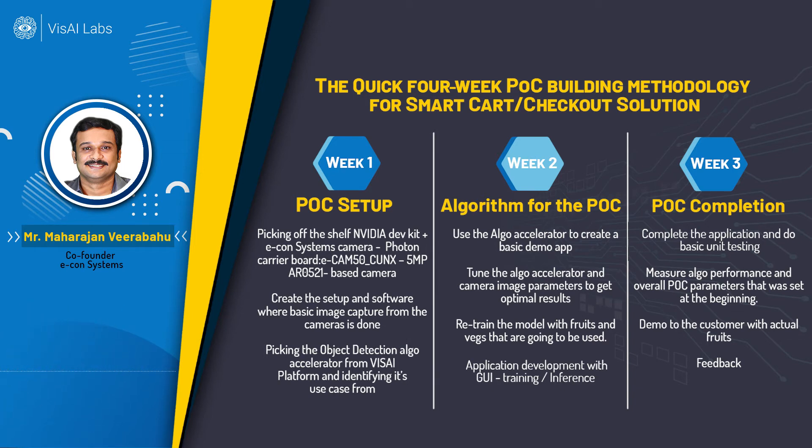The next step was to pick an algorithm from the VisAI platform. We used the object detection algo accelerator from the VisAI platform and put that into the dev kit as well. It was like picking building blocks and aligning them one after another to build our solution. In week two, we bought samples of all the targeted fruits and vegetables and retrained the object detection model to include those items.